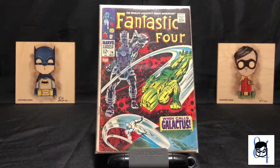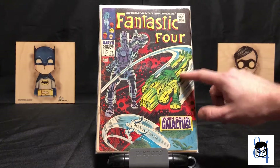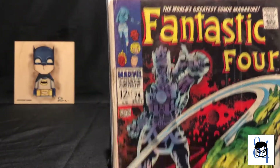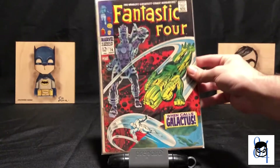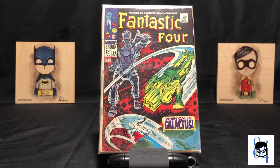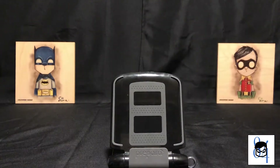Then we've got Fantastic Four number 74 — still in the silver age, baby. Cool Galactus cover with Silver Surfer. This is the first appearance of the Punisher, one of Galactus's heralds called the Punisher — not sure if it's the green fella on the cover. With these older books, especially in lower grade, I really make a point not to open them up and read them — I just want to preserve them and keep them in as good shape as I can.